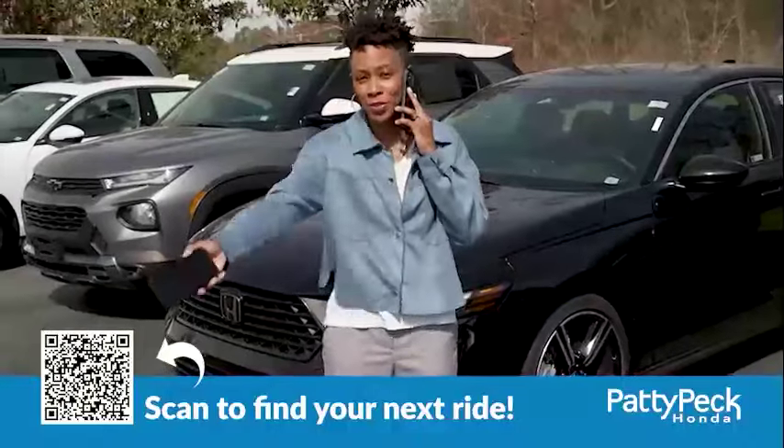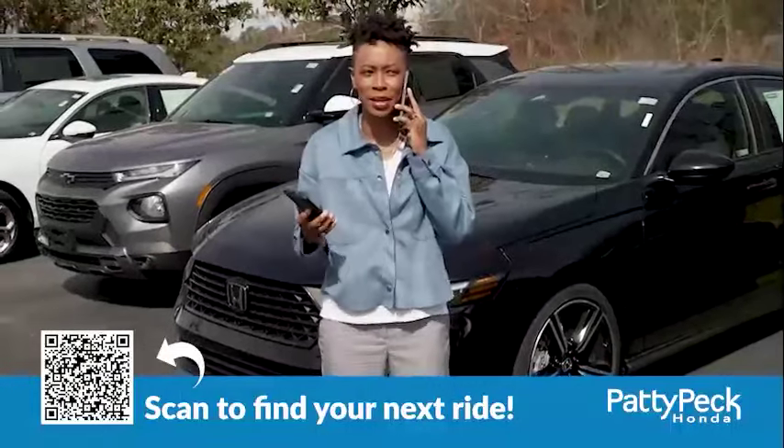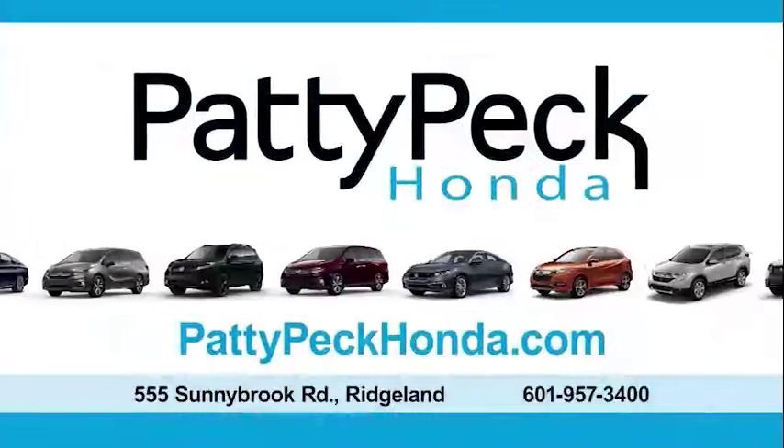Start shopping and saving now by scanning this QR code or at paddypeckhonda.com. There's a bill collecting. How's the day saving?